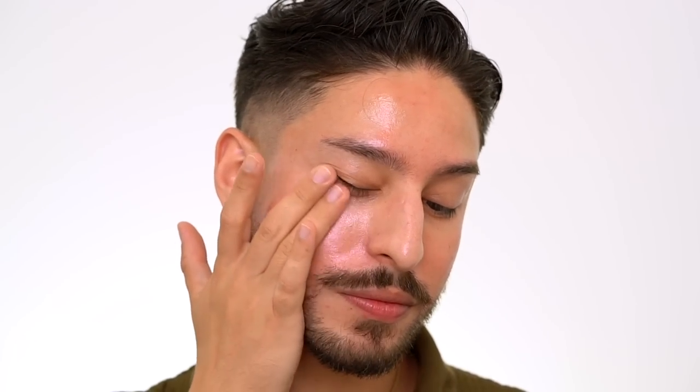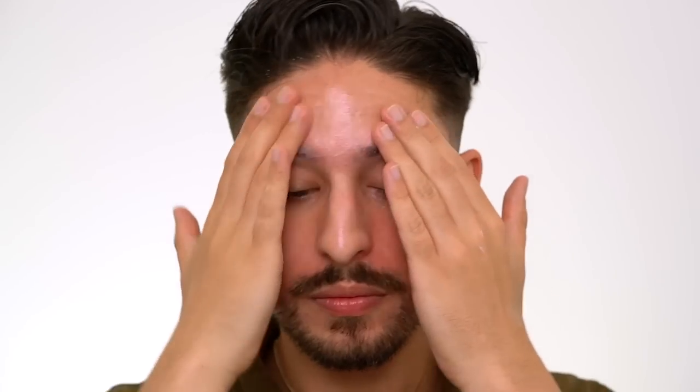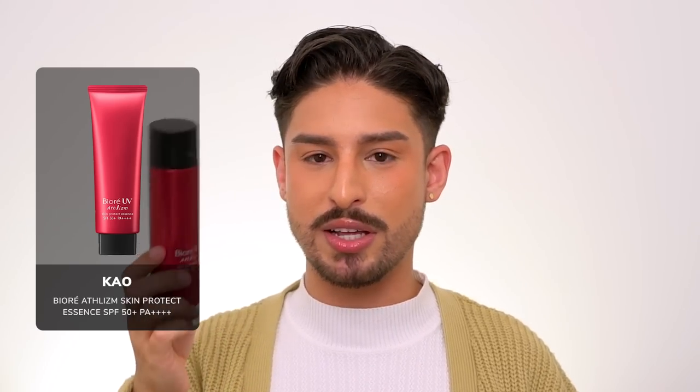It's very reminiscent of the Neutrogena Hydro Boost line — a very aqua gel texture. It melts into the skin instantly; it feels like a nice hydrating moisturizer. It is very, very lightweight. As you can see on the finish, it leaves a subtle glow. This is by no means matte. If you want a matte sunscreen and you want Biore, their Athlism line is the route to go. This leaves a natural to radiant glow on the skin — you look moisturized, juicy, not matte.